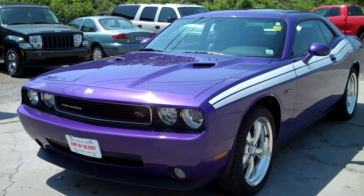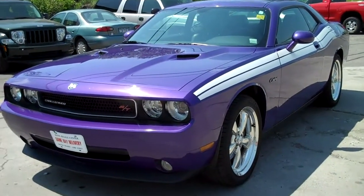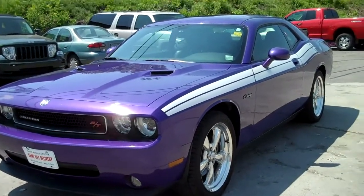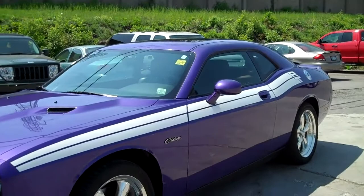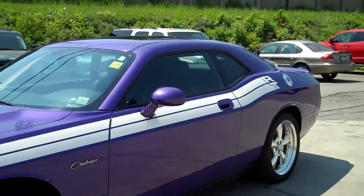Hey everybody, this is Chris Keevey up at Bayesville Resell Center, 4131 Sheridan Drive. Today we're going to take a peek at a 2010 Dodge Challenger RT that's available on the lot right now.